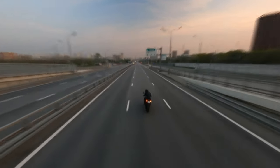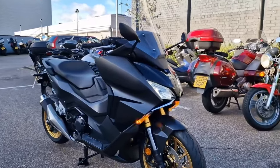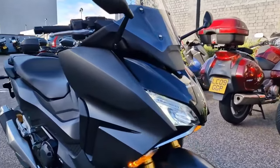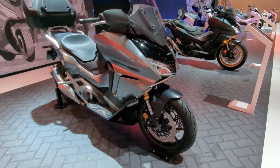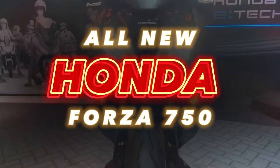Hey, fellow riders and Honda enthusiasts. Welcome back to my YouTube channel, the go-to spot for all things on two wheels. Today, we've got something special in the spotlight — a machine that's set to redefine the thrill of the ride: the all-new Honda Forza 750.